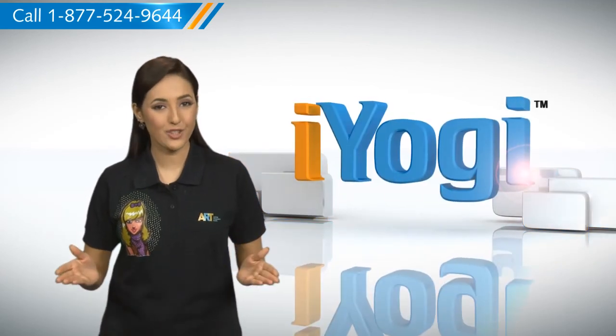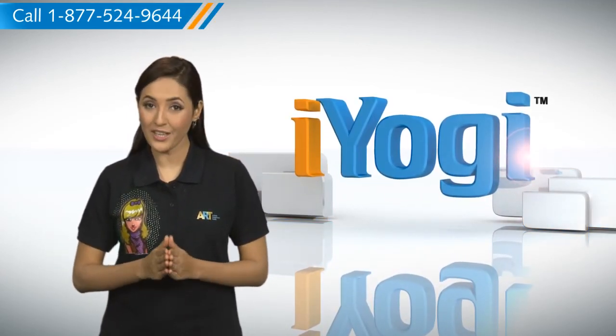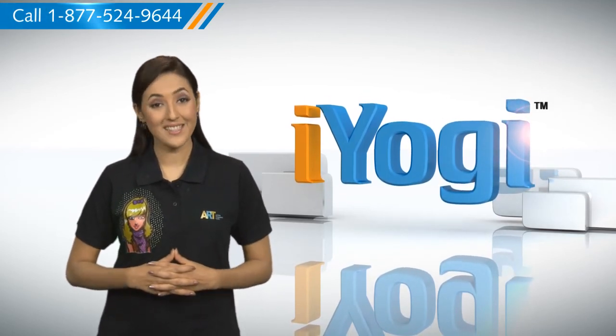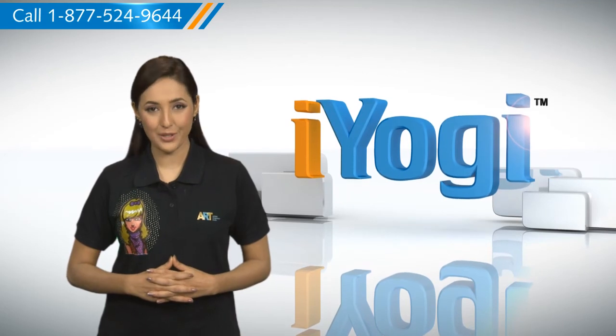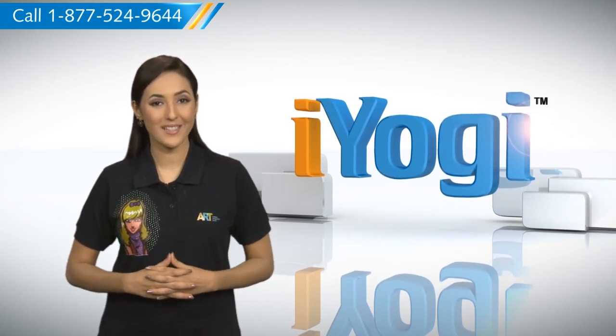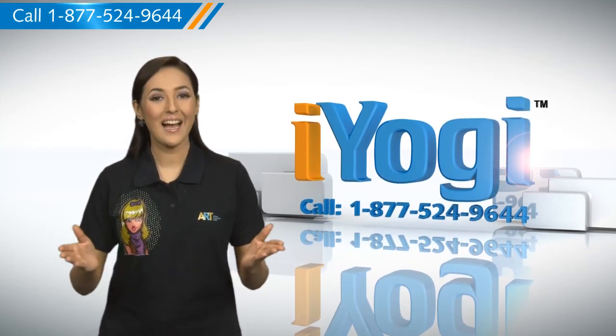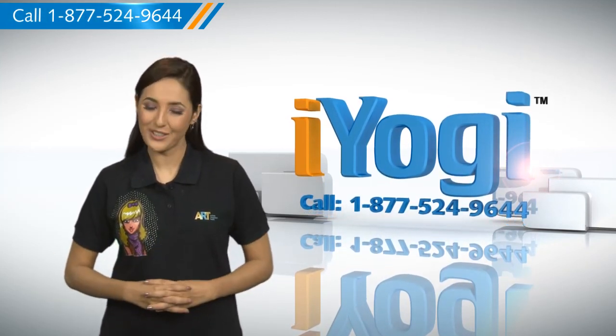If you have questions on anti-virus, security, protection, or on how to work your other devices with your PC — such as syncing your printer, MP3 player, camera, or router — just give us a call. We'd be delighted to help. Go ahead, have fun with your PC. Good Karma.